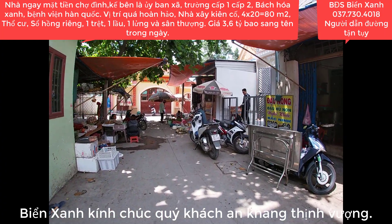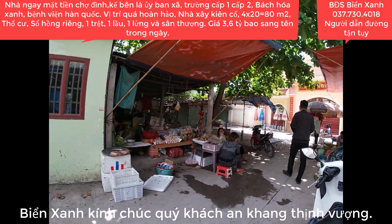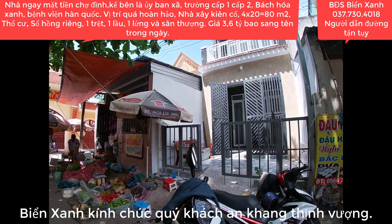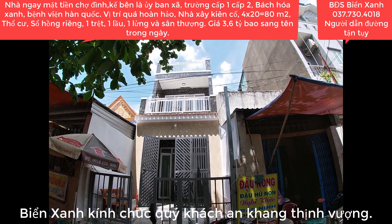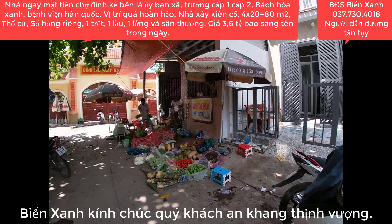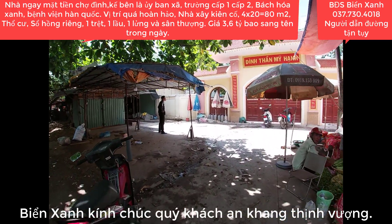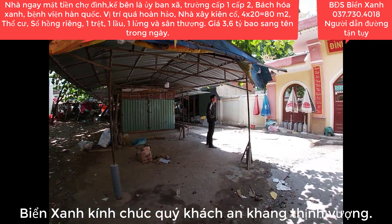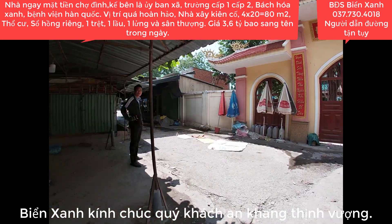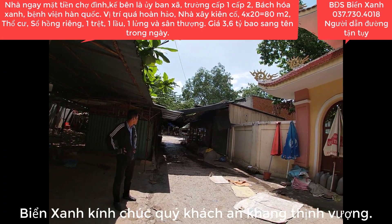Căn nhà này vừa mới xây dựng xong, xây kiên cố. Quý anh chị mua để vừa ở vừa kinh doanh thì rất là tuyệt vời. Đây là phía bên ngoài căn nhà, xây rất kiên cố, ngay mặt tiền trở. Quý anh chị mua sẽ rất thuận lợi để kinh doanh buôn bán. Đây chính là khu vực của chợ Đình.